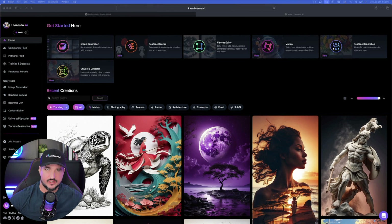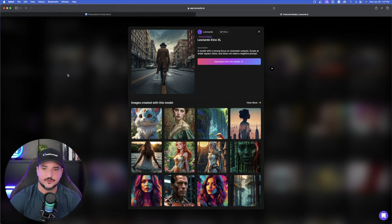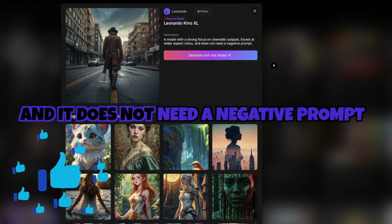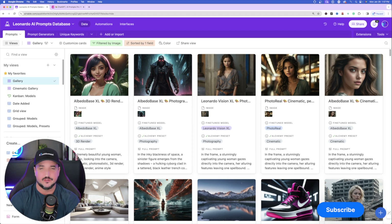Here we are now in Leonardo AI. Let's take a look at the new fine-tuned model, Kino XL. It says: a model with a strong focus on cinematic outputs, excels at wider aspect ratios, and it does not need a negative prompt. No need for a negative prompt — that sounds like great news.